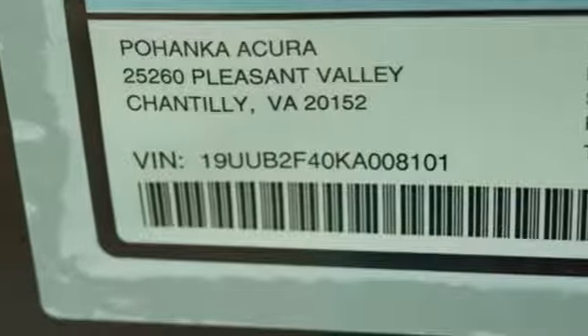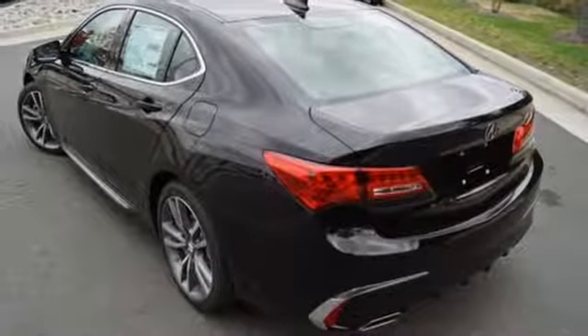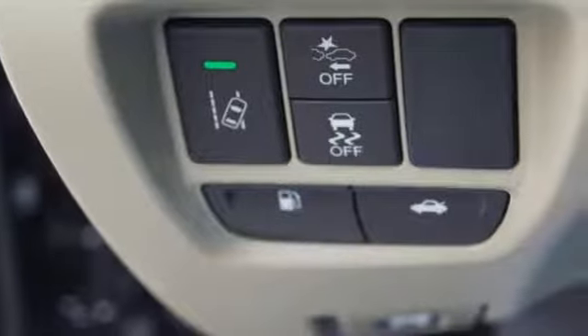Integrated navigation system, dual zone climate control, automatic suspension management, auto dimming rear view mirror, and automatic transmission.